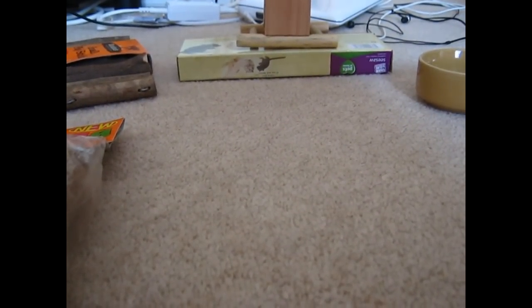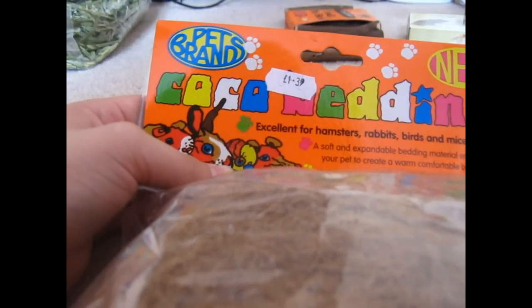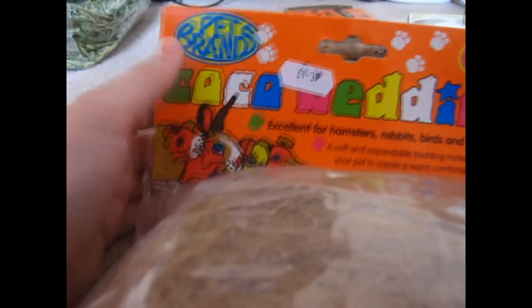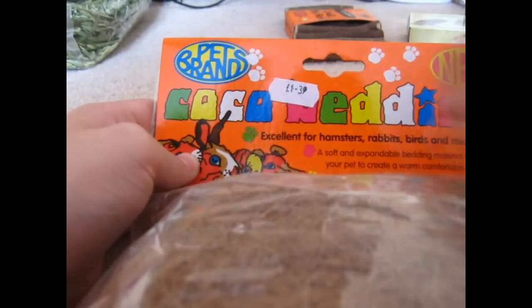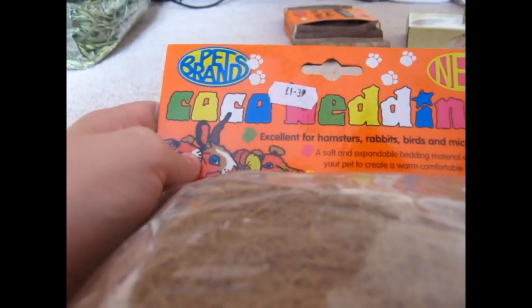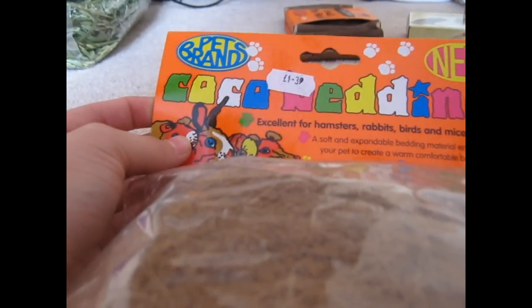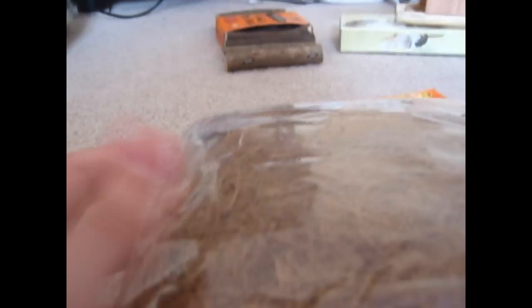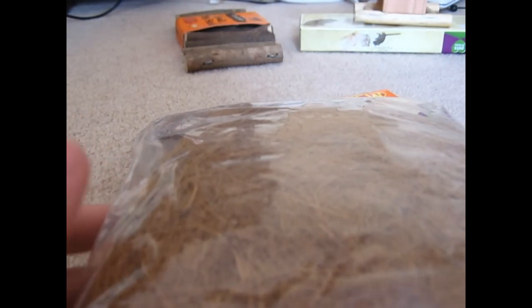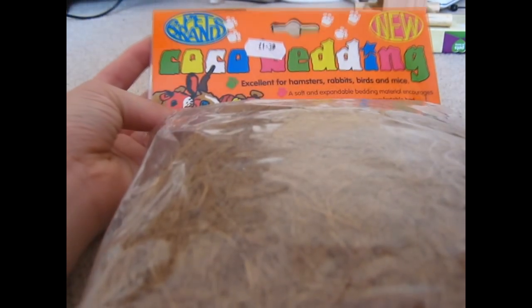Now I'm going to show you what I got from the farm shop-y thing. The first thing from this store is the Pet brand Coco Bedding — excellent for hamsters, rabbits, birds and mice. It's a soft and expandable bedding material that encourages your pet to create a warm, comfortable bed made from natural coconut fiber. There was also a box by Quico Sunseed for bird stuff, but that was $1.66, so I got this one instead — it's $1.39.